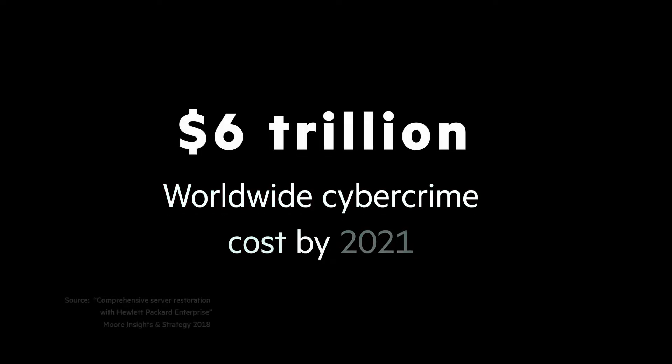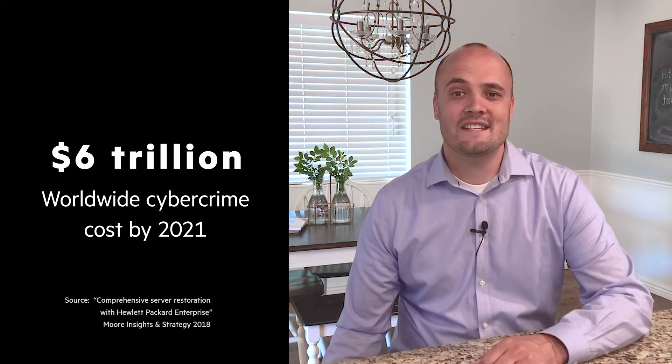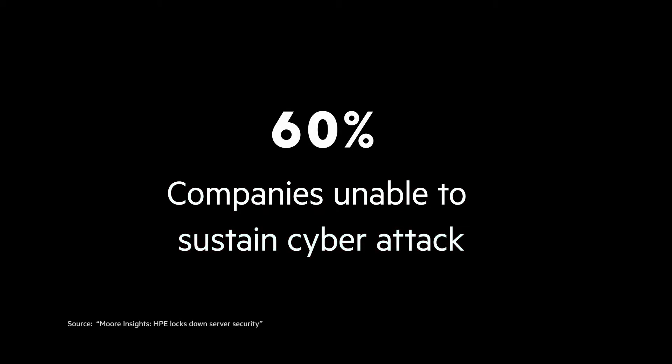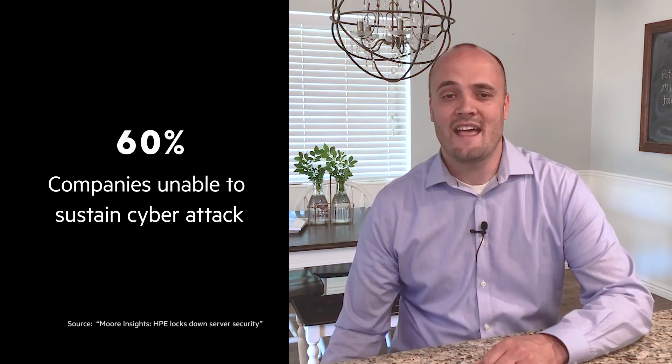Did you know that cybercrime will cost the world economy $6 trillion by 2021? Six trillion. It's safe to say cybercriminals are running a very lucrative business. In fact, 60% of small companies are unable to sustain their business over six months after a cyberattack. That's a statistic I definitely don't want to be part of.